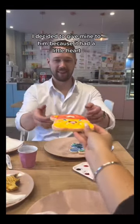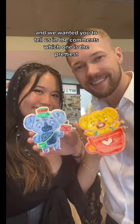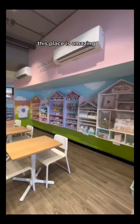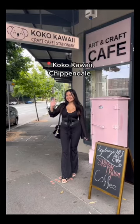I decided to give mine to him because he had a little heart, and we wanted you to tell us in the comments which one is the prettiest! This place is amazing — they also have a stationary shop with super cute stuff! Tag someone to go with you!